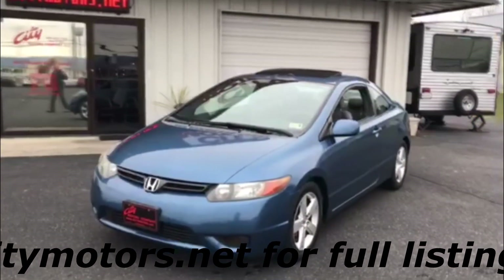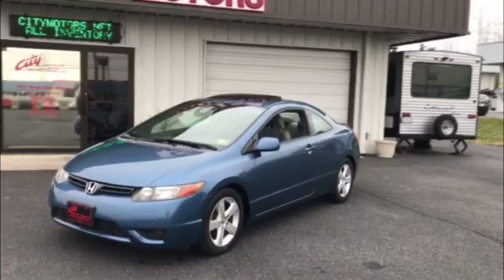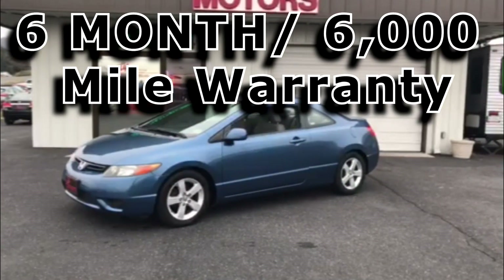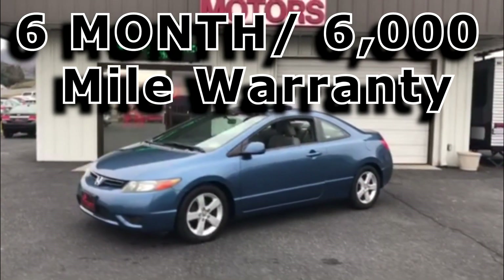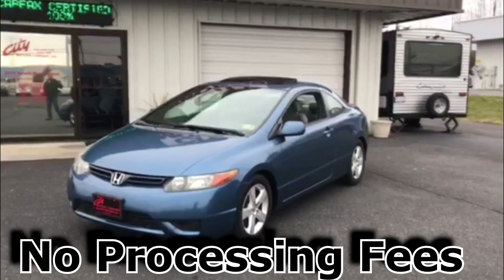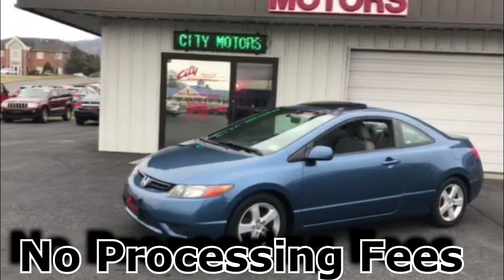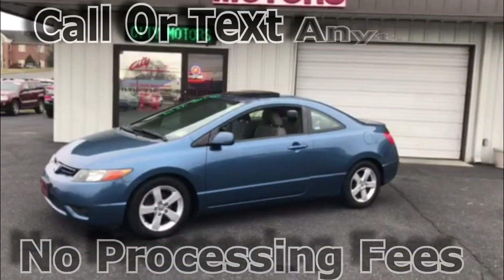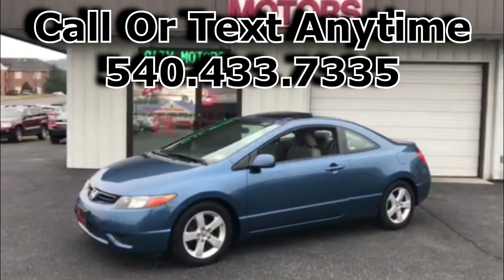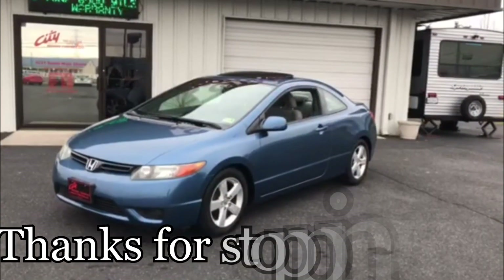You're not going to find more reliable transportation that's going to provide the years of use that this one's going to do in this price range. Don't miss this one, guys. Remember at City Motors, we have a six month, 6,000 mile warranty on all of our cars. We have no processing fees — I know sometimes you agree on a price and get back to the business office and next thing you know you're $800 to $1,500 more than what you agreed on. That's not going to happen here. You can call us or text us anytime at 540-433-7335. It's hard for us to get Civics that we can certify in this price range. This is a nice one. Hope to see you soon, and thanks for stopping by.